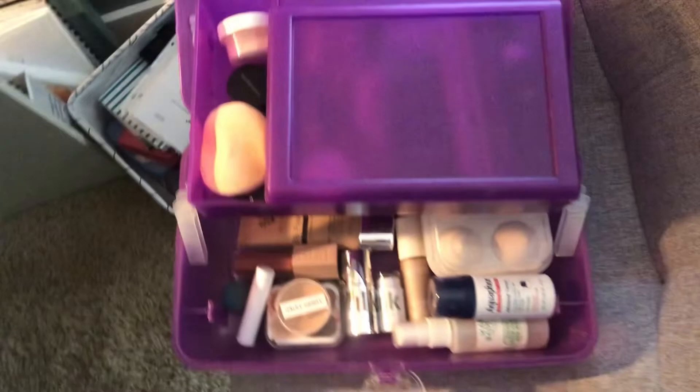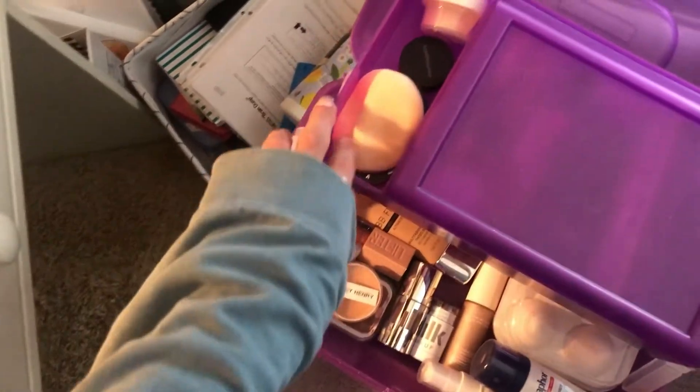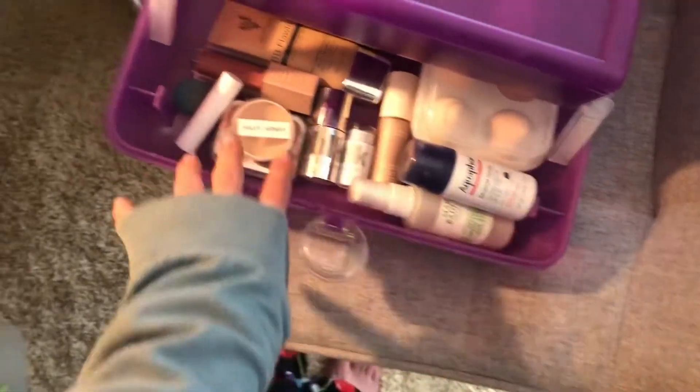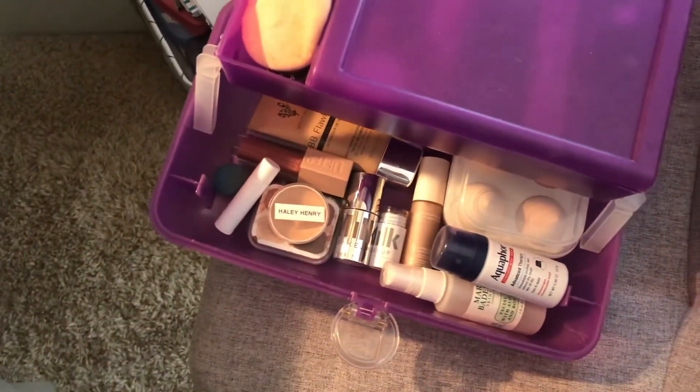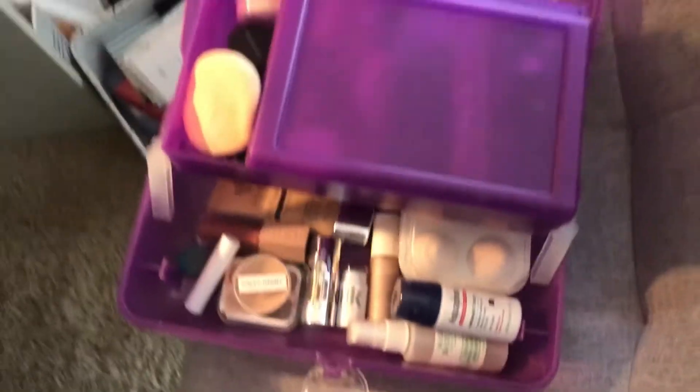Okay, final product. I've got all my eye and lip stuff up here, all my eyeshadows, my powder up here, and then facial stuff, lips, a few lip liners, and my facial spray. Thank you guys so much for watching, don't forget to like and subscribe, and I'll see you guys in the next video. Bye guys!